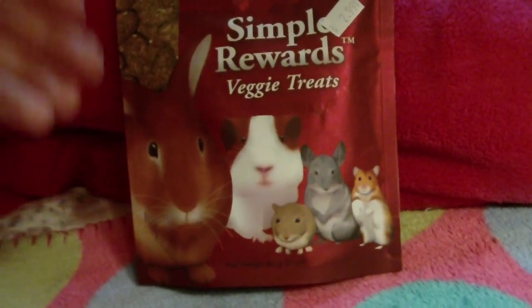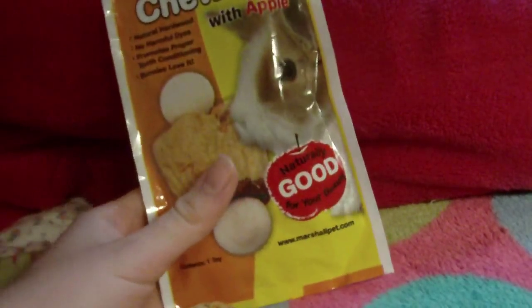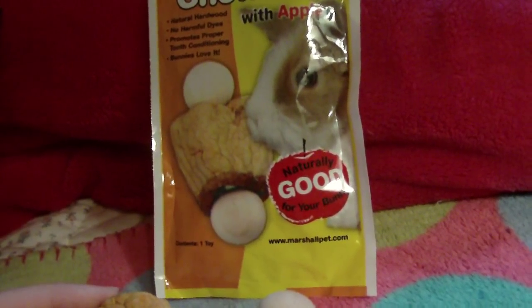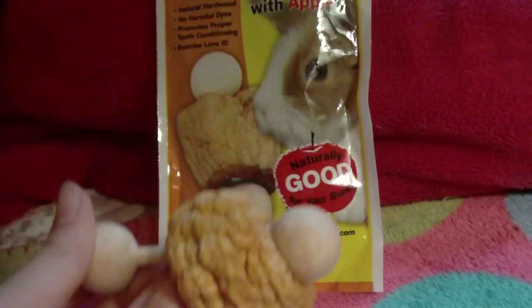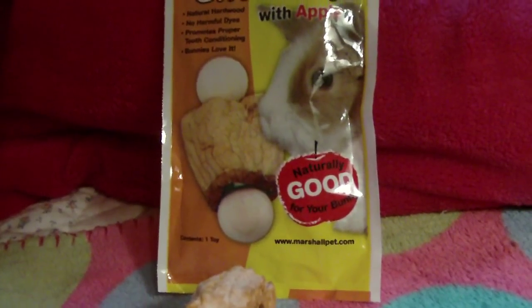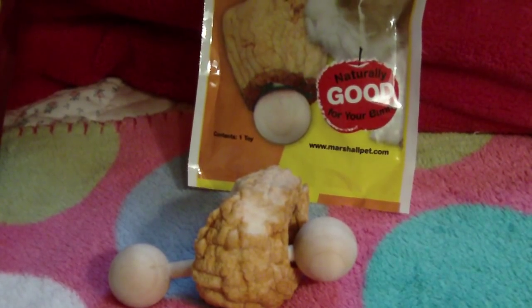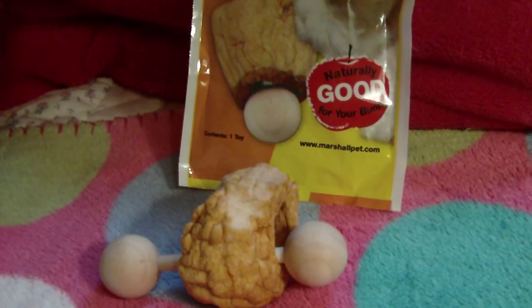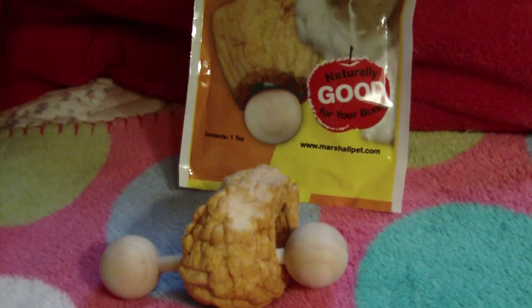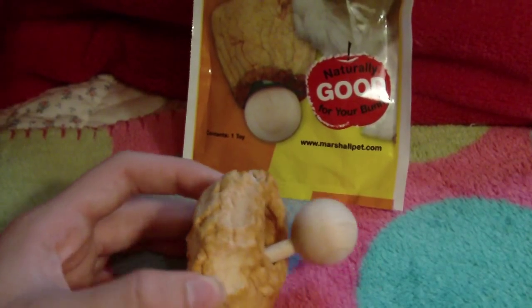I also have this treat, which you might have seen in my last video. It's a chew toy and a treat made from apple — I don't know if it's freeze-dried or dehydrated apple, but that's what it looks like. The bunnies have chewed that much off of it; I've only let them chew it once, and that was filmed in my last video, so if you want to see them eating it, you can look there. They love it, but I don't know if I'm going to buy it again because this whole thing is an apple, and that's a lot of sugar, especially if you feed it all at once.